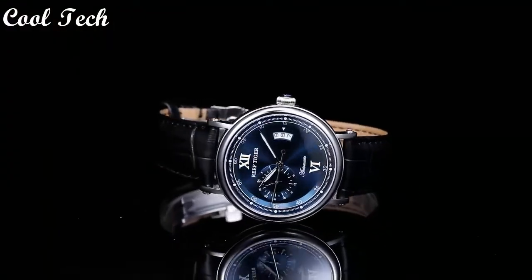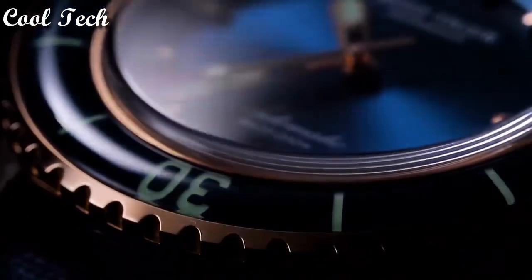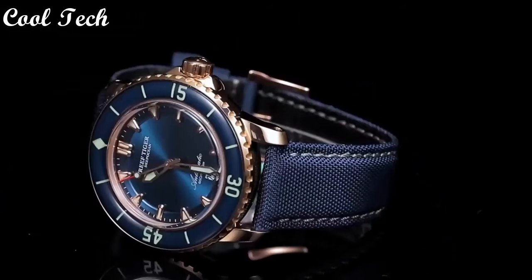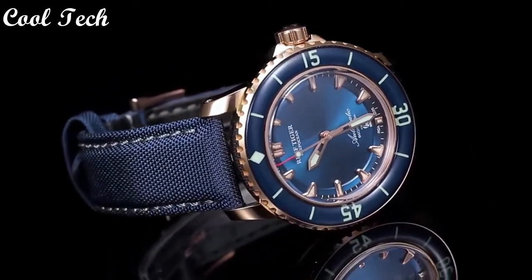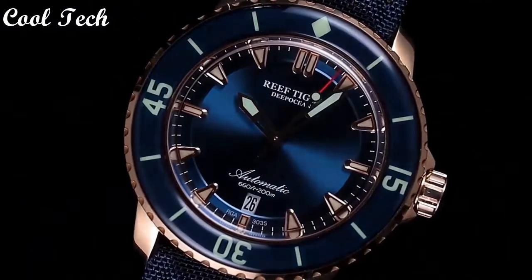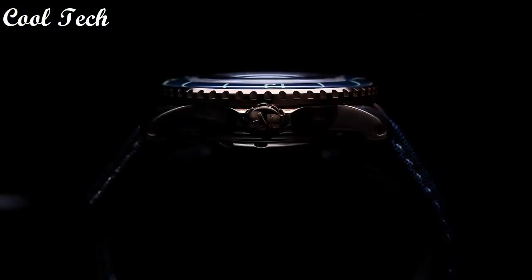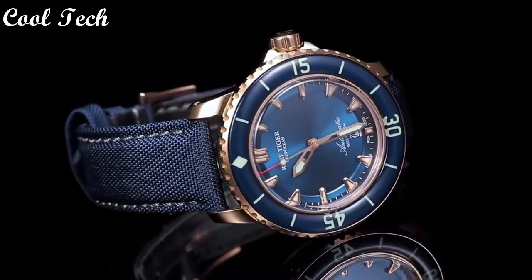Top 1. Item shape: round. Window material type: sapphire crystal. Display type: analog. Clasp: deployment buckle. Case diameter: 44 millimeters. Band material: nylon. Band width: 24 millimeters. Band color: black. Dial color: blue. Calendar: date. Special feature: date display. Movement: automatic. Water resistance depth: 200 meters.